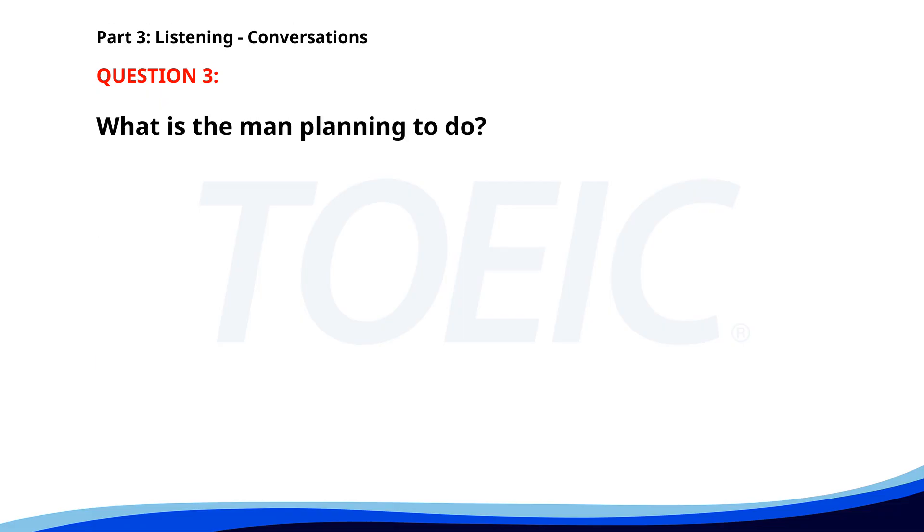Number 3. Have you booked your flight for the conference? Not yet, but I'm planning to do it today. Make sure to check the rates — they change frequently. I'll do that, thanks for the reminder. What is the man planning to do? A. Pack his bags. B. Book a flight. C. Book a hotel room. The correct answer is B: Book a flight.